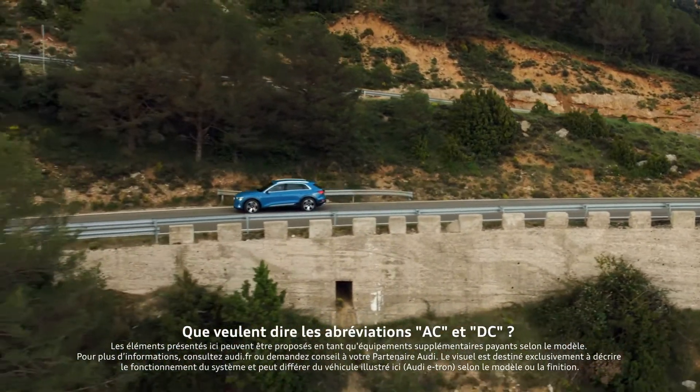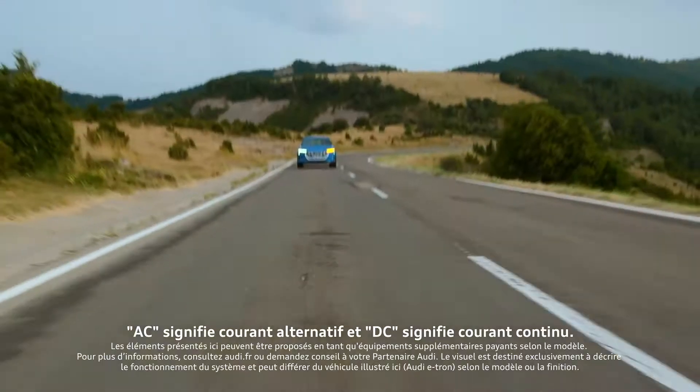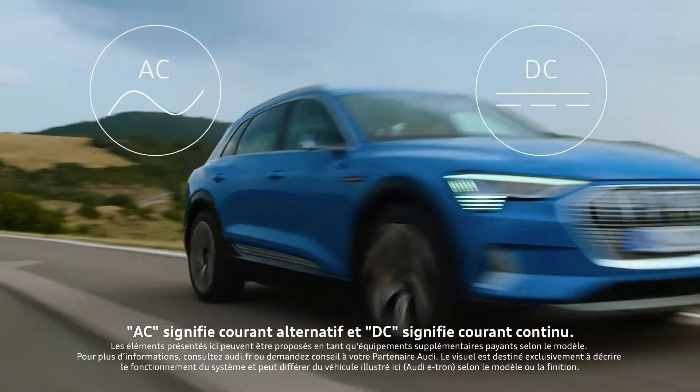What do the abbreviations AC and DC stand for? AC stands for alternating current and DC for direct current.